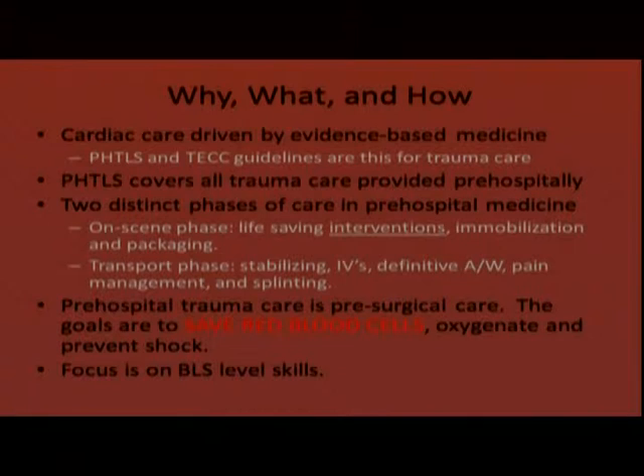Pre-hospital trauma care can really be looked at as pre-surgical care — what can we do before the patient gets to the hospital to give them the best chance of survival? The overall goal is to save red blood cells, which helps oxygenate the patient and prevent shock. Any and all bleeding should be controlled; whether it's arterial or venous, it's still blood, and we need to save every red blood cell.